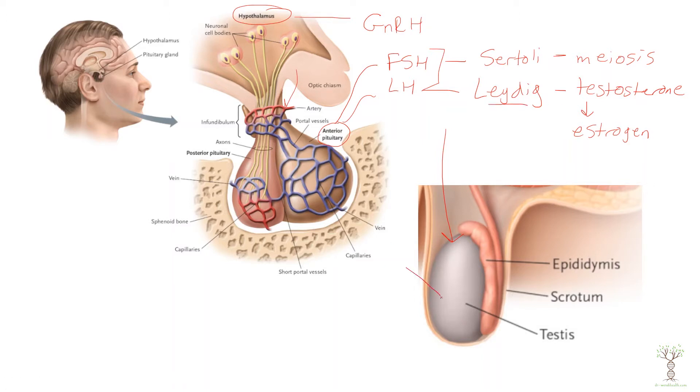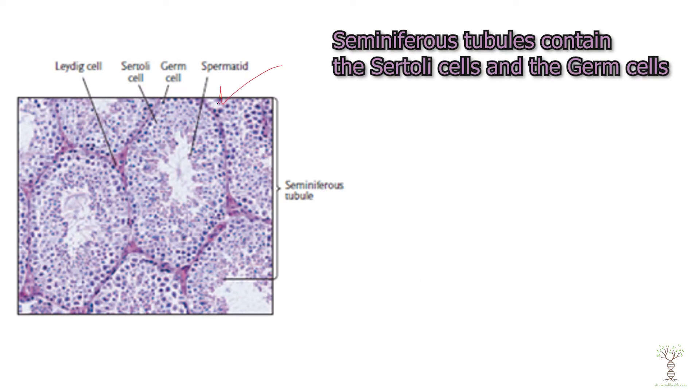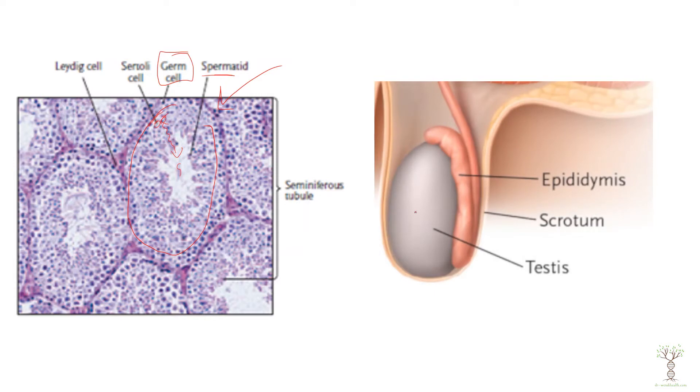If we take a cross section of the testes and look inside, we would find these seminiferous tubules. These tubules are where the germ cells develop into sperm. All along the outer edge of the seminiferous tubules the germ cells will start to go through meiosis, and as they go through the meiotic divisions they will differentiate into sperm. They can then flow through these tubules to the epididymis, which connects to tubes called the vas deferens that allow the sperm to be ejaculated out of the body.